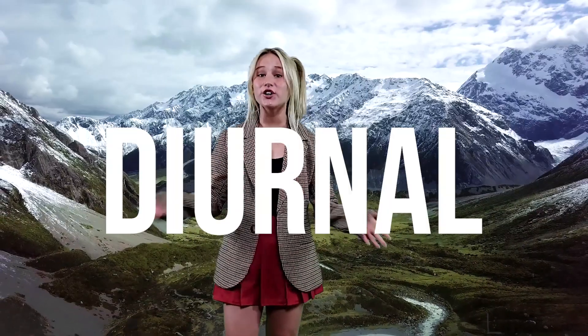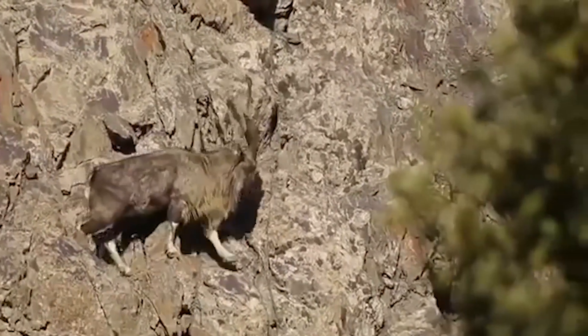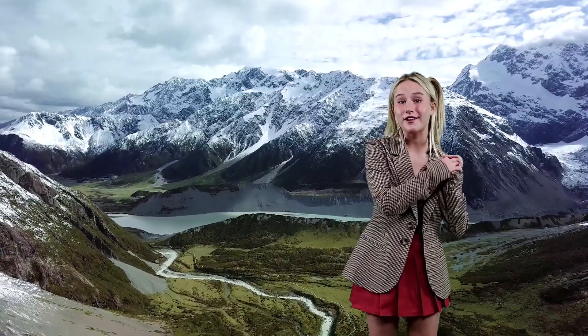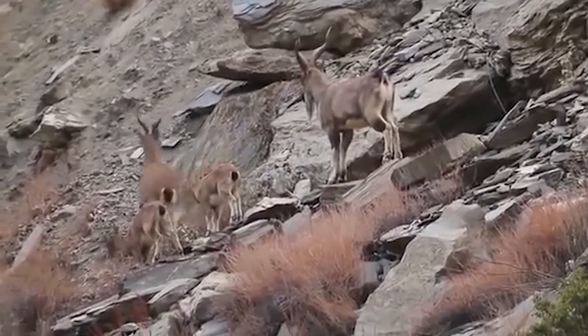They are diurnal animals — I don't think I've ever said that word before. Diurnal basically means that they're active during the day and they sleep at night. Markhor live in flocks with adult females, their young, and one male.